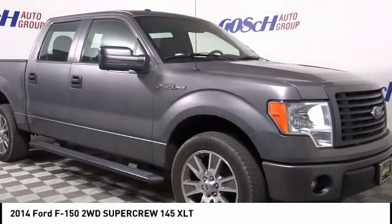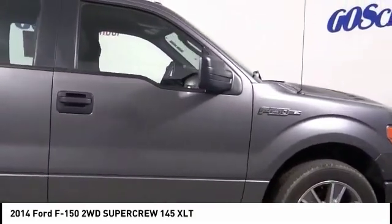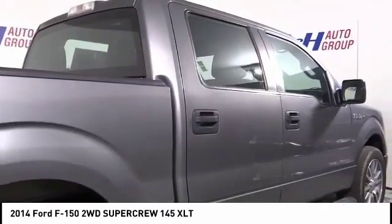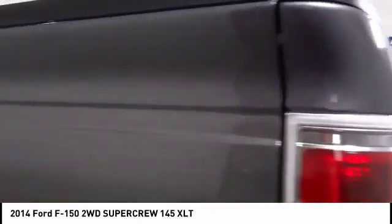Looking for the right vehicle? Check out the 2014 F-150. A Ford F-150 knows how to handle any situation. It's built to follow orders, no whining, and is priced below $30,000.